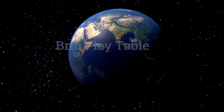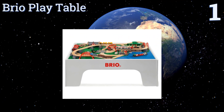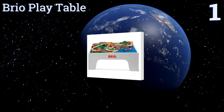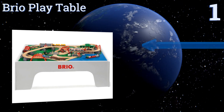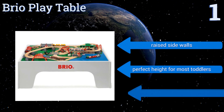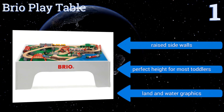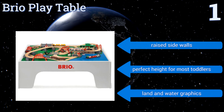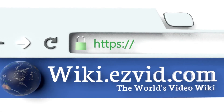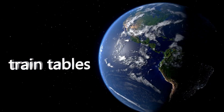Taking the top spot on our list, designed with unmatched quality and craftsmanship, the BRIO Play Table is made from solid wood with smooth rounded corners for a safe playing environment. It's been covered with six coats of chip-resistant lacquer paint to keep it looking like new for years to come. It features raised side walls and land and water graphics, and is the perfect height for most toddlers. To see all of our choices, go to wiki.easyvid.com and search for train tables, or click beneath this video.